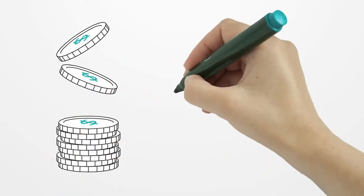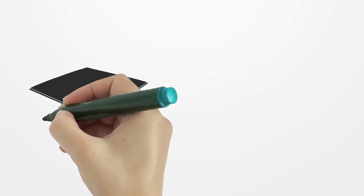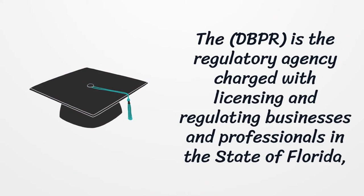The CPA Exam in Florida costs $743 plus an initial $50 application fee. The DBPR is the regulatory agency charged with licensing and regulating businesses and professionals in the state of Florida.